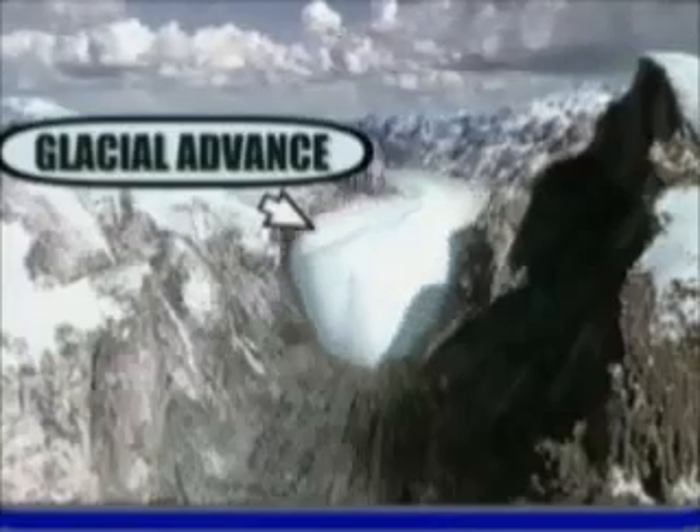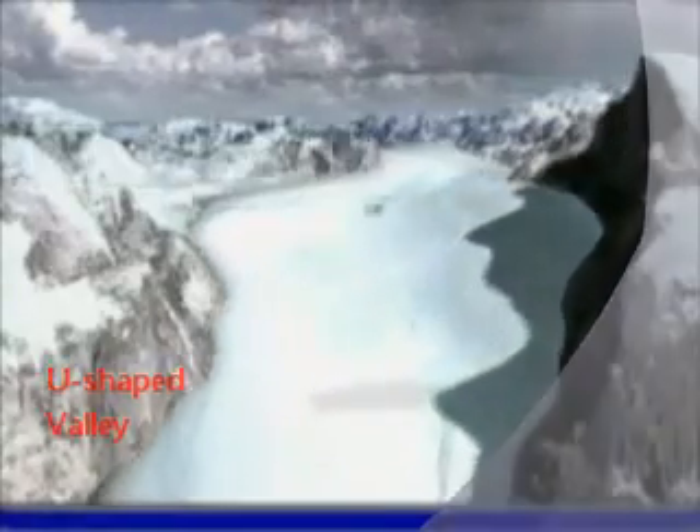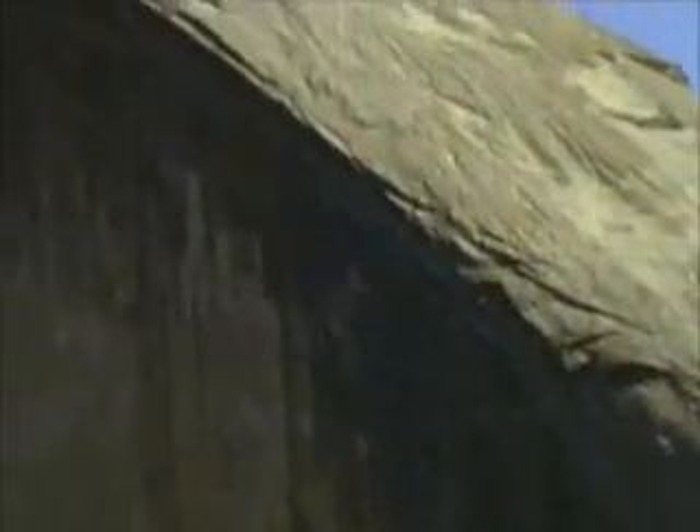Here the glacier bulldozed its way through the mountains, carved out a U-shaped valley, and left behind sheer cliffs like Half Dome.